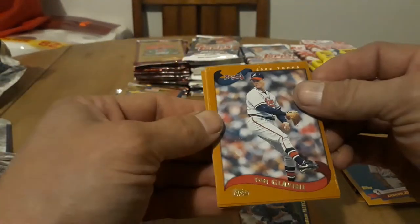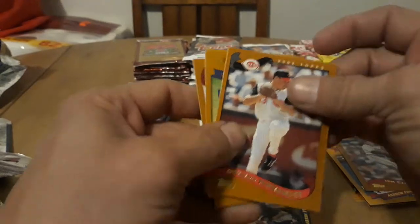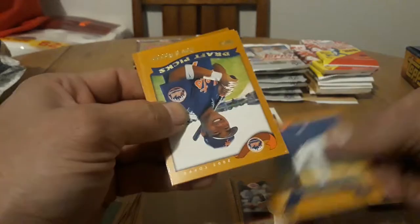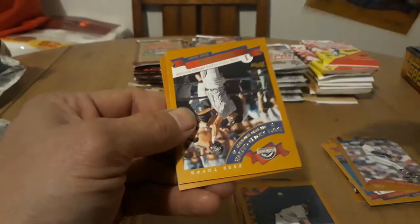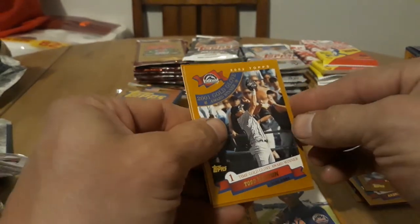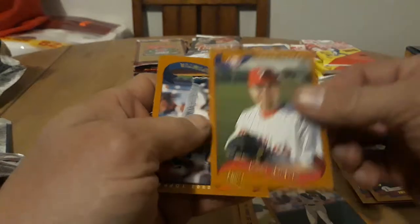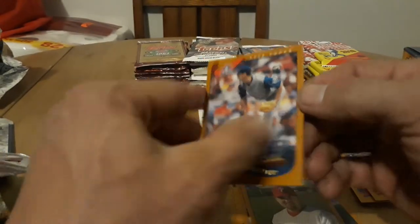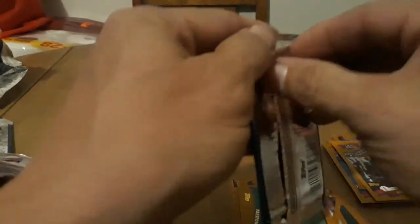Pablo Ozuna, Jason Schmidt, and Rod Barajas. Here we go — not too bad, a little crispy but nothing too crazy. Corners a little mushed on that one. Darren Fletcher. Oh, Tom Glavine — that's a nice one, sadly some paper loss on that one. Osvaldo Fernandez. Pablo Arias and draft pick David Cone — I don't think sadly he got far. Todd Helton, that's a nice one, put that in the good pile.